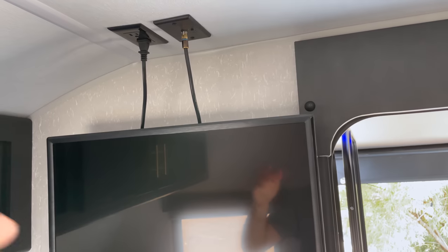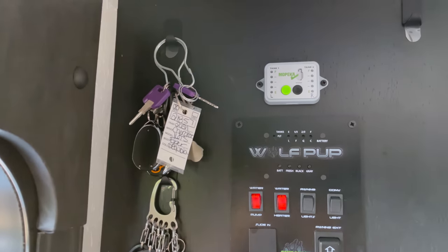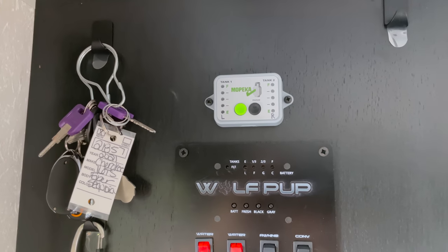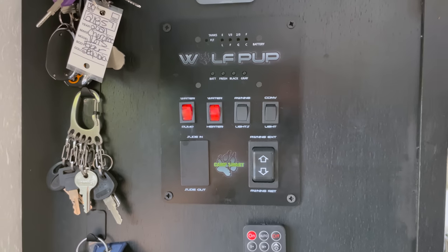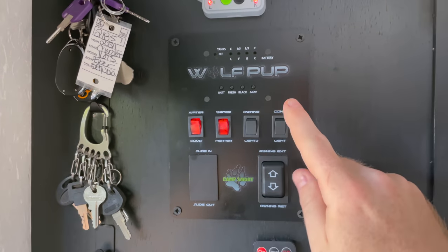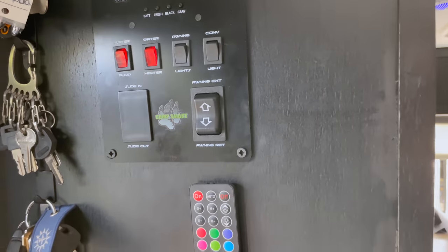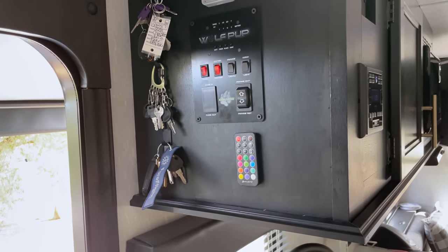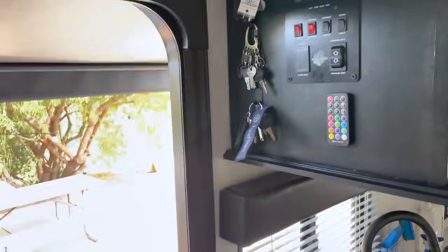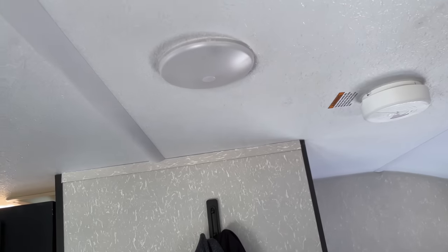The propane monitor I added lets me know how much propane I have left in both tanks. Then there's the standard control panel for everything else — your awning lights, convenient light for hookups, and your awning extension and retraction switch. All of that is also controllable through the Lippert OneControl app on your phone, so you can open and close your awning and turn your lights on and off. All the lights in the trailer are individually controlled — there's no single switch to turn them all on and off, but I'm going to add that myself at some point.